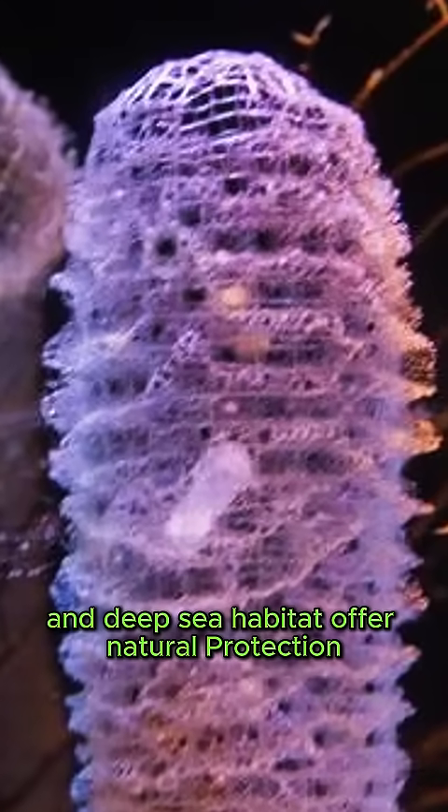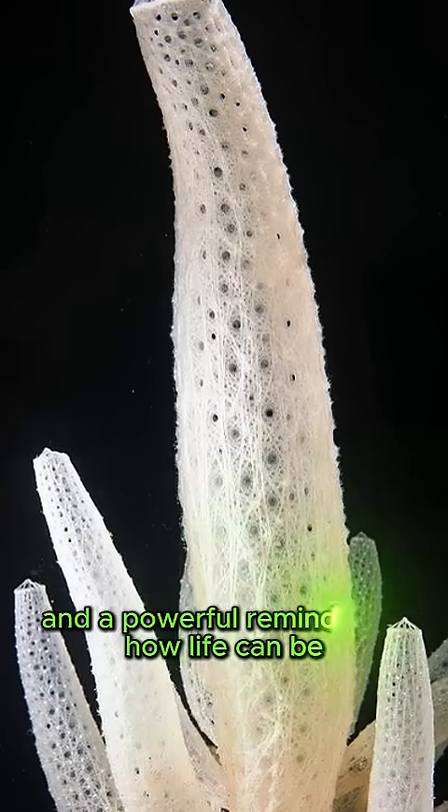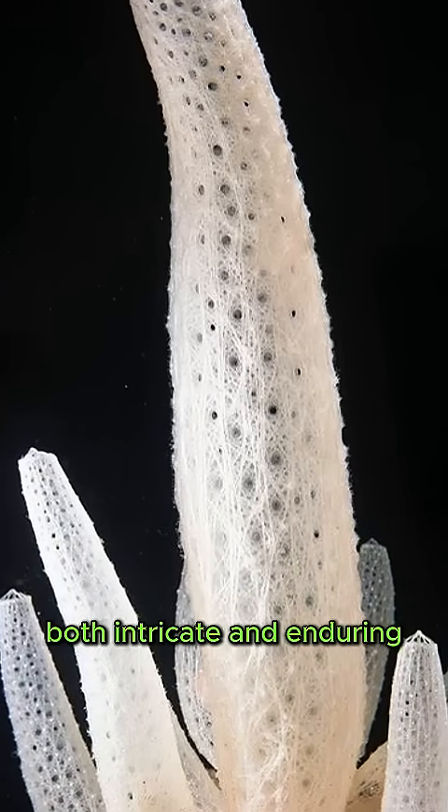Rarely preyed upon, its hard glassy frame and deep sea habitat offer natural protection. This sponge isn't just a biological wonder — it's a blueprint for innovation and a powerful reminder of how life can be both intricate and enduring.